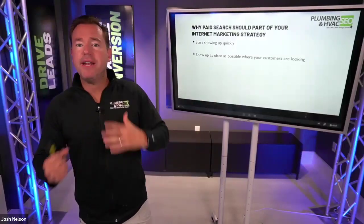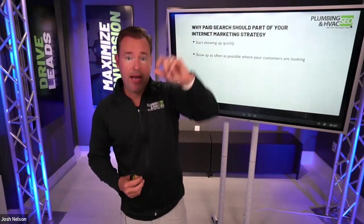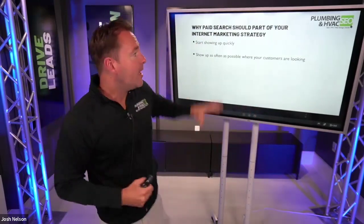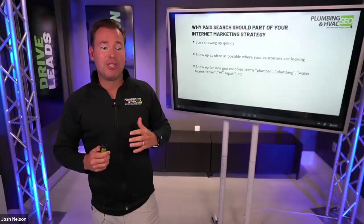We can also show up as often as possible where our clients are looking. When someone gets to Google — the number one place someone searches when they need plumbing, HVAC, or electrical services — we want to come up organically, on the map, and in directory listings. LSA comes up at the top and Google Ads come up directly underneath. If we're not doing LSA and not investing in paid ads, we're not showing up in some of the most prominent spots our customers are looking.